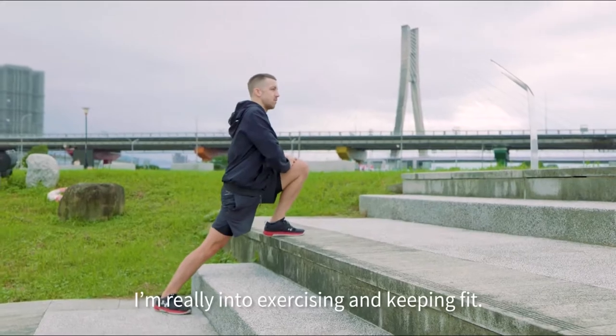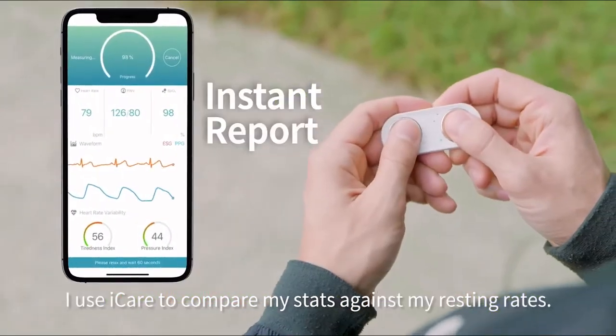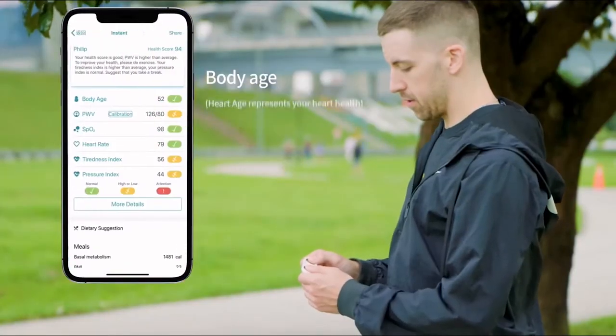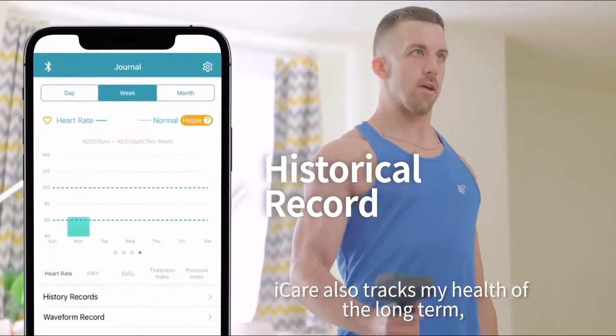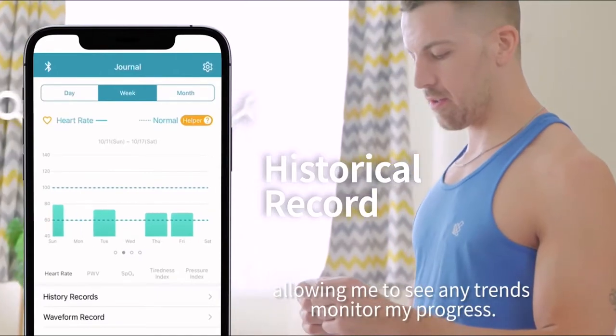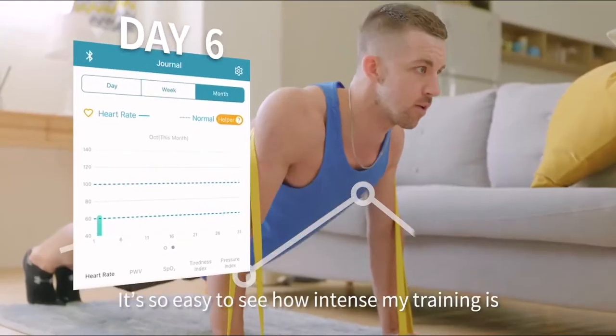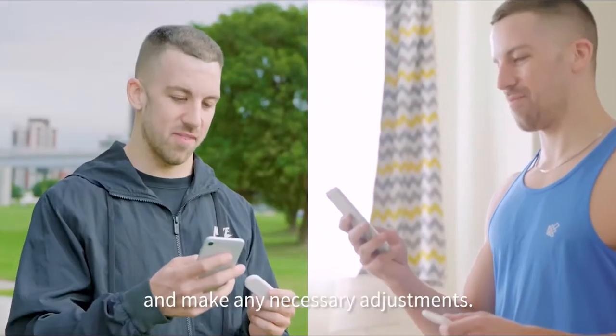I'm really into exercising and keeping fit. After my workout, I use Eye Care to compare my stats against my resting rates. Eye Care also tracks my health over the long term, allowing me to see any trends and monitor my progress. It's so easy to see how intense my training is and make any necessary adjustments.